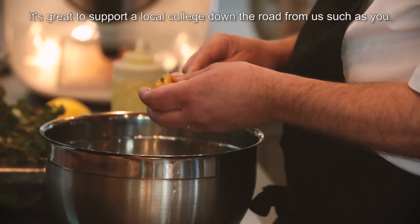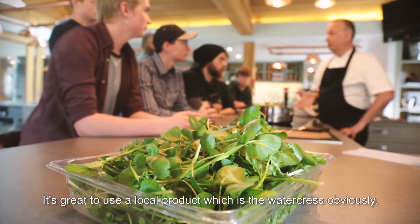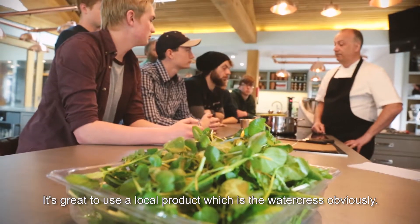It's great to support a local college and university down the road from us, and it's great to use a local product, which is the watercress obviously.